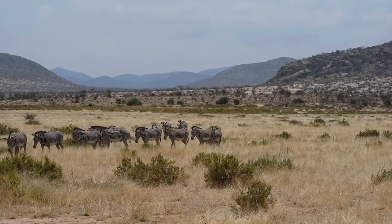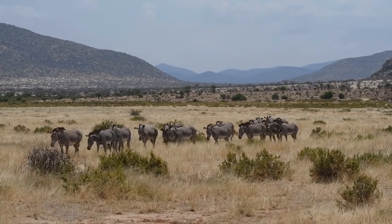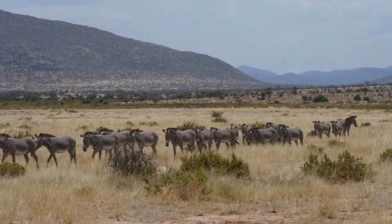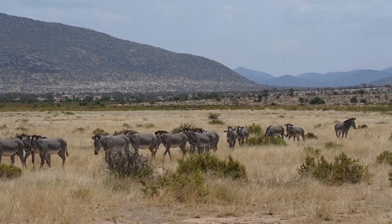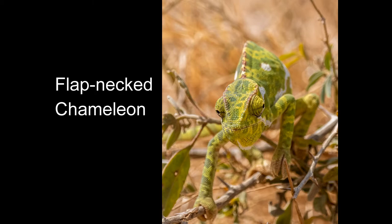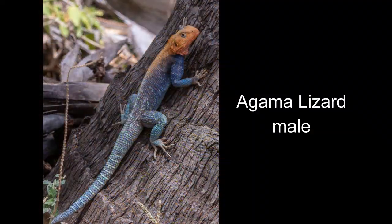Samburu is also home to the Grevy's zebra. They have an interesting behavior — they queue up behind a leader and follow in single file. Oryx are here too and seem to be doing very well without predators. Now we can look at the small stuff: chameleons and lizards are happy in this semi-arid environment.